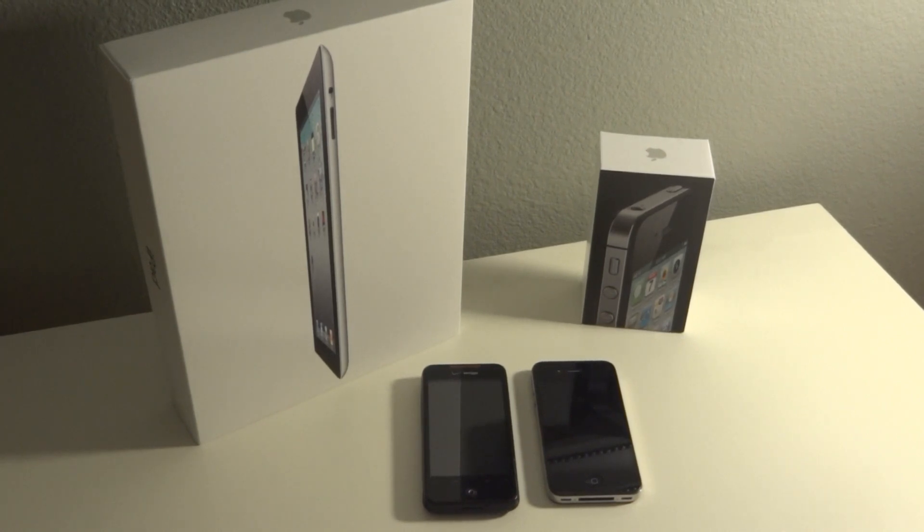Hey guys, it's Gadget Guru HD here, and today I'm going to tell you what Apple needs to change and improve on in their iOS 6 and all their operating systems in general to stay ahead of the curve. Right now they're pretty much lacking in a lot of things that other operating systems do have, which include widgets, customizations, and other things like that. So I'm going to share five things that Apple needs to improve on or add to their operating systems.